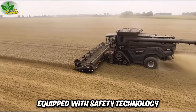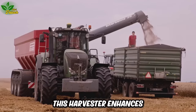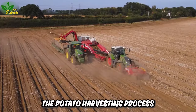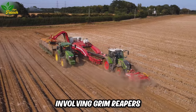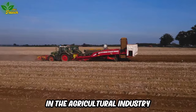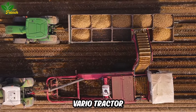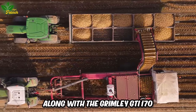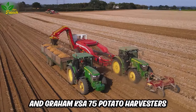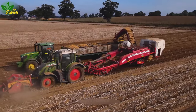Equipped with safety technology and an integrated intelligent control system, this harvester enhances farmers' productivity and reliability. The potato harvesting process involving Grimm Reapers, John Deere, and Fent Tractors has etched a unique image in the agricultural industry. Utilizing the Fent 724 Vario Tractor, along with the Grimmly GTI-170 and Graham KSA-75 Potato Harvesters, farmers efficiently extract potato tubers, remove foliage, and prepare the harvest for cleaning.